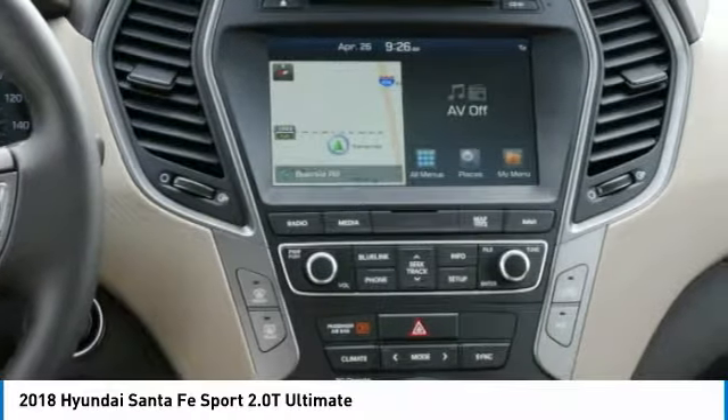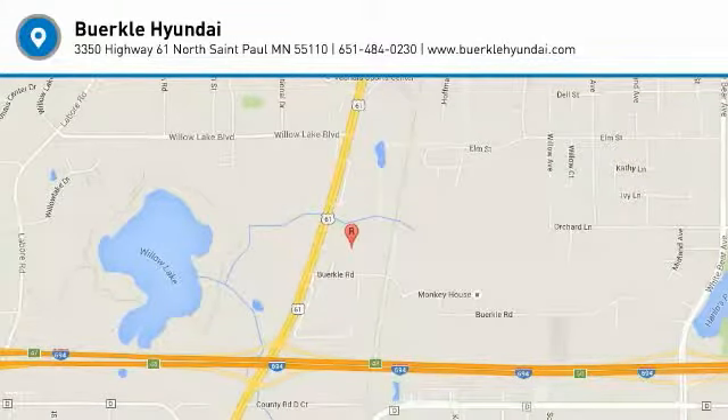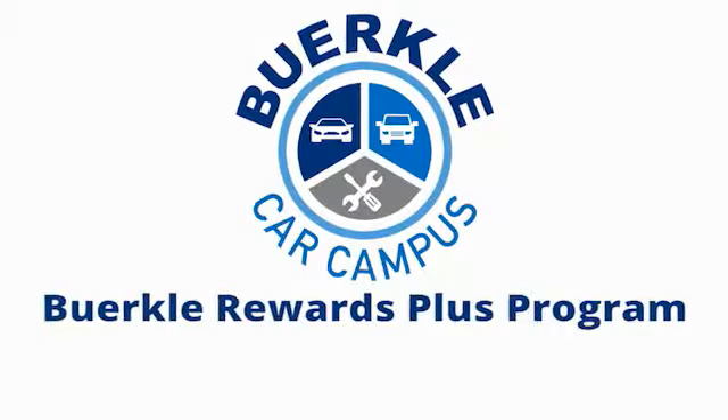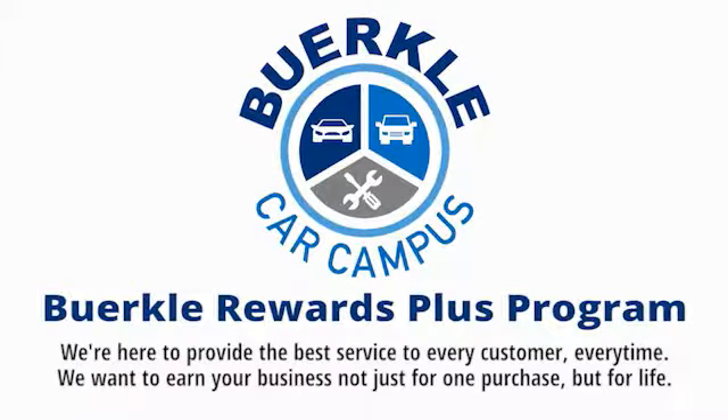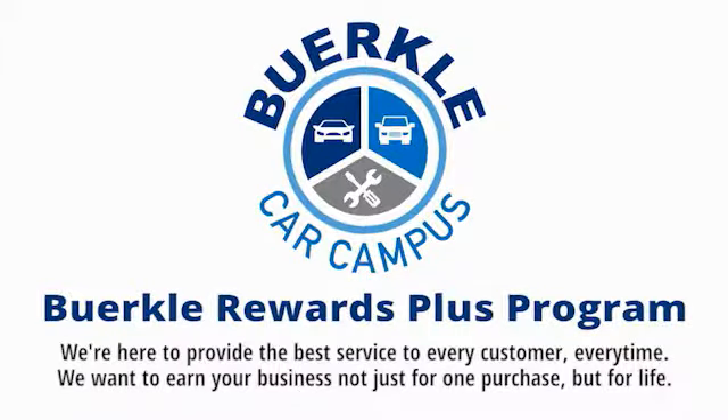This beauty will make even your house keys jealous. Drive it today. Berkeley is here to provide the best service to every customer, every time. We want to earn your business — not just for one purchase, but for life.